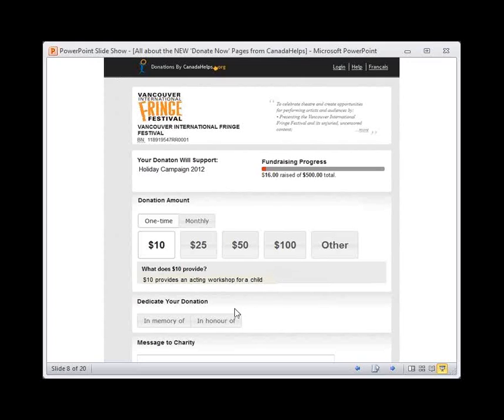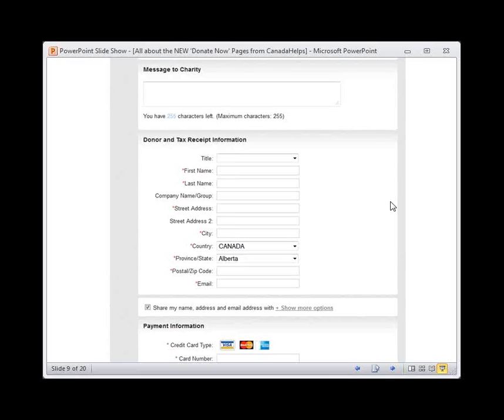That's a great way to show impact and makes the donor feel that they're buying something tangible. As always, donors can choose to set up a monthly donation, dedicate their donation, and leave a message for the charity — which is standard for our old Donate Now pages, so we didn't remove that functionality. Scrolling down, there's the standard donor and tax receipt information for the donor to fill out so that they get their tax receipt.